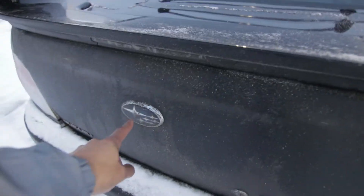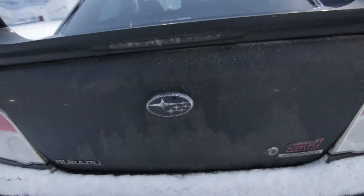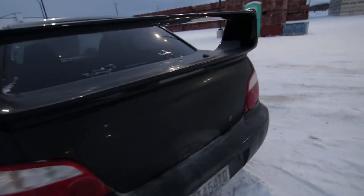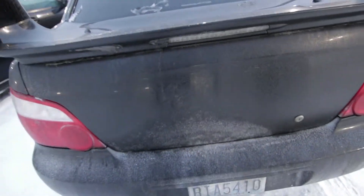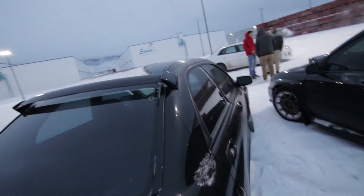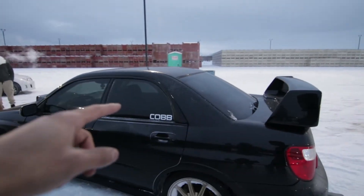This one is not like a 3M tape type of situation — this is actually drilled into the trunk. It doesn't have that; it just has a Subaru badge across. On the 06 and 07, I believe all the STIs come with that roof rail. On the 05 and 04, they do not.